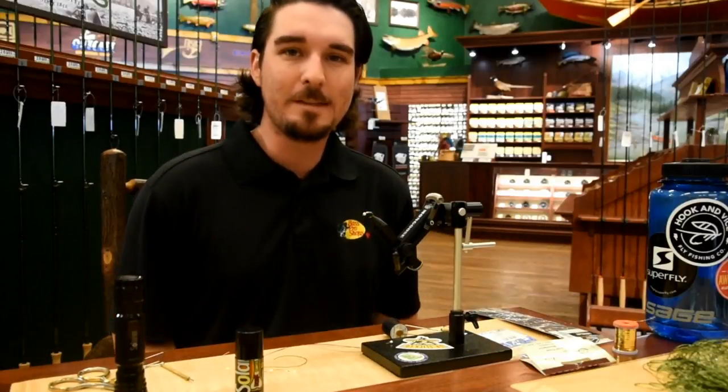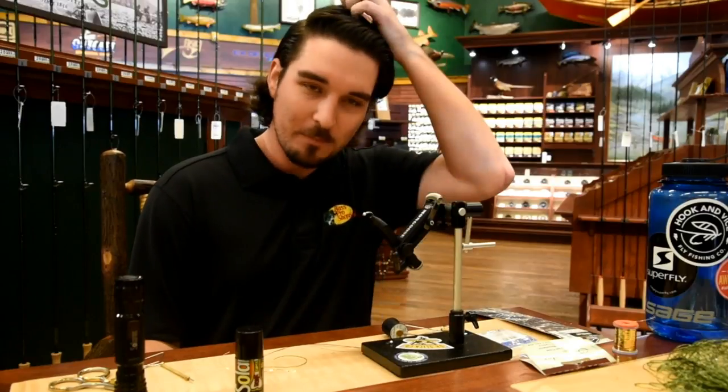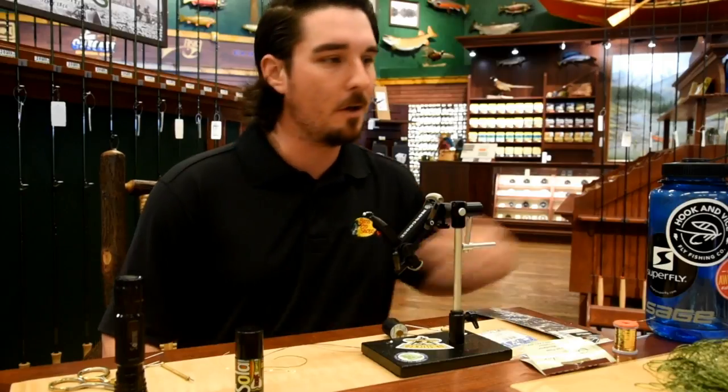Hey everybody, I'm back. It's been a couple weeks — I've been busy. We've got a lot going on here in the store. We've got quite a few new products in, which is kind of fun. I've been out fishing a lot too, so there's been a lot going on.